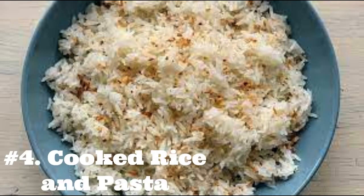4. Cooked Rice and Pasta. German Shepherds can eat cooked plain rice or cooked pasta. Plain white rice can be a good option if your dog has an upset stomach, as it is easy to digest and quick to prepare. Rice is often found in commercial dog food — in fact, my German Shepherd's food contains 29% brown whole grain rice, which is a healthier variety.